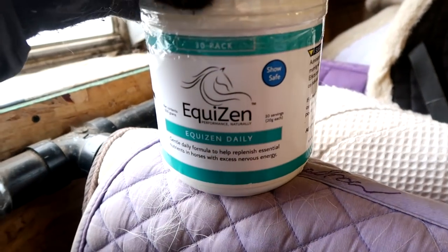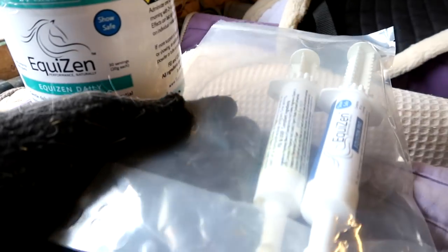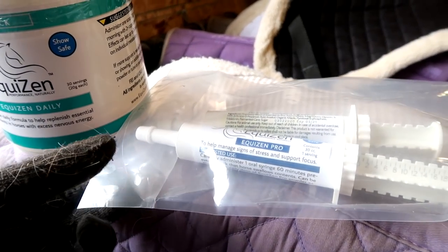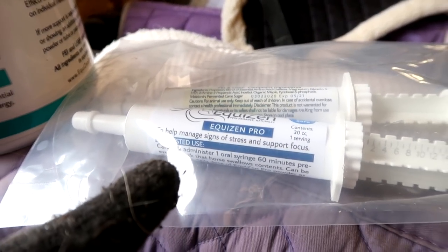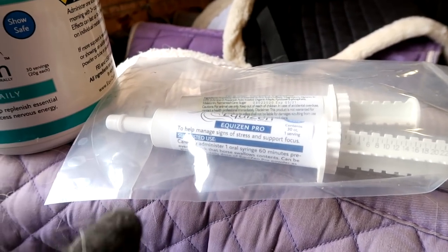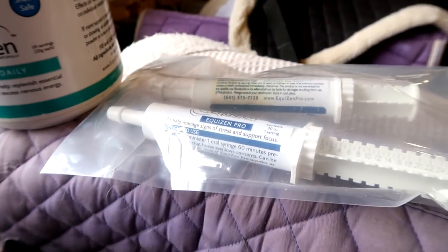I'm at the barn. Equizen comes in three different forms, I think. They have the tube — it's a paste — and this is something that you can give them 60 minutes before a ride, and it lasts about four hours, sometimes more.